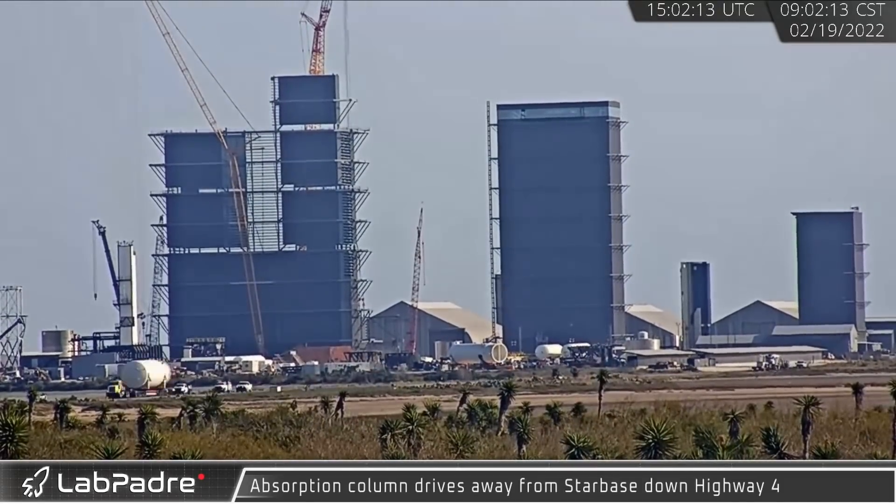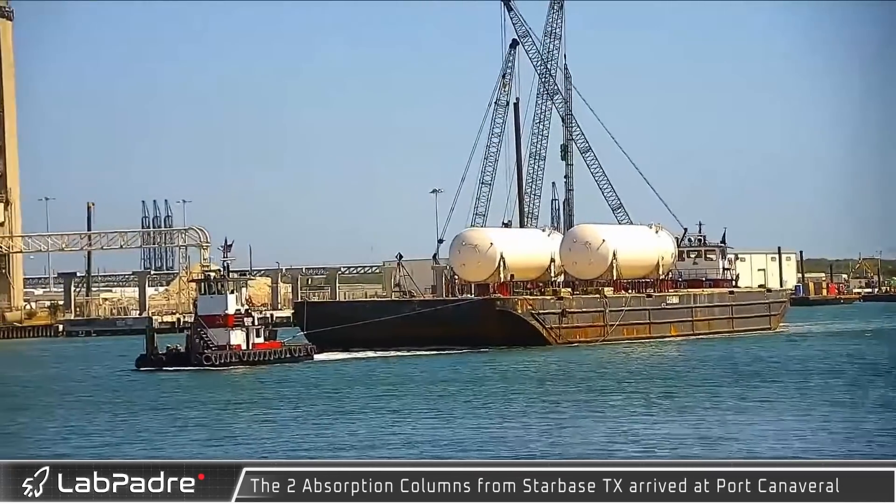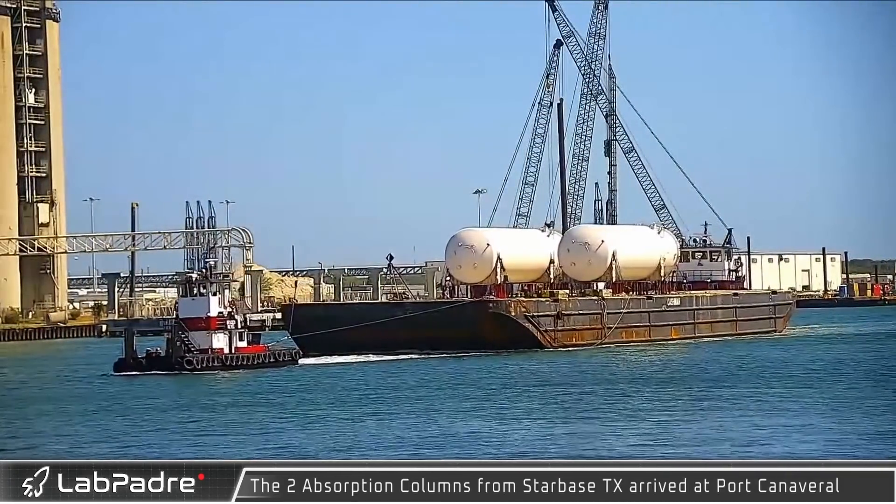One absorption column left Sanchez on February 19th and the other left shortly after on March 7th. They were both spotted upon their arrival by GatorCam at Port Canaveral.